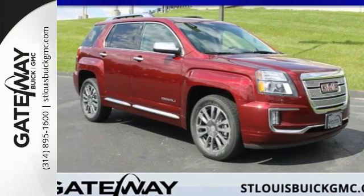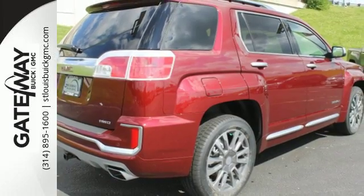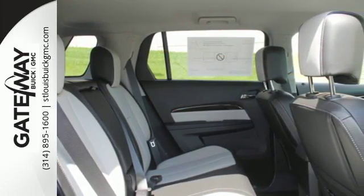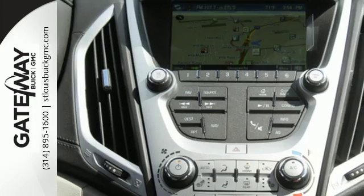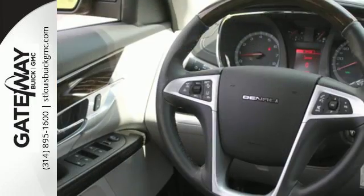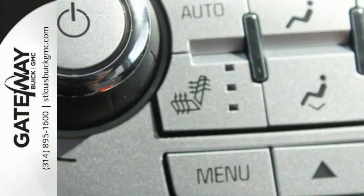Here's a 2016 GMC Terrain. This roomy crossover SUV gives you the versatility to carry people and cargo while enjoying a quiet, powerful and safe ride. Sometimes you just want to turn off the world, and this Terrain makes it possible, with advanced acoustic technology keeping outside noise outside. Combine that with a world of entertainment options on a 7-inch touchscreen and the drive could be the most relaxing part of your day.